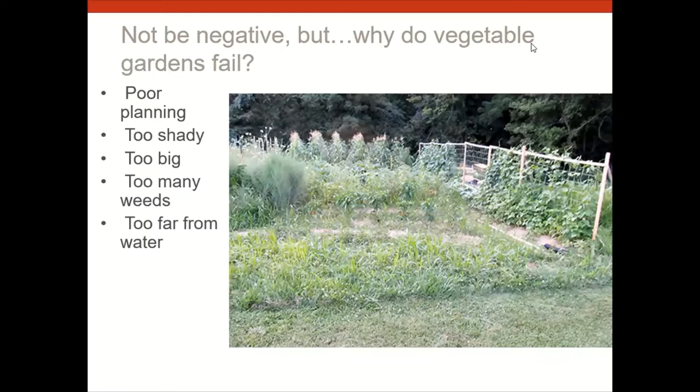Another reason gardens fail: being too far from water. I had a community vegetable garden in Columbus, Ohio with no water — you can't grow vegetables without it. Also too-close spacing is a problem; read the seed packet and plant far enough apart. And planting too soon or too late — we've had some good weather, but it's still too early to plant vegetables right now.